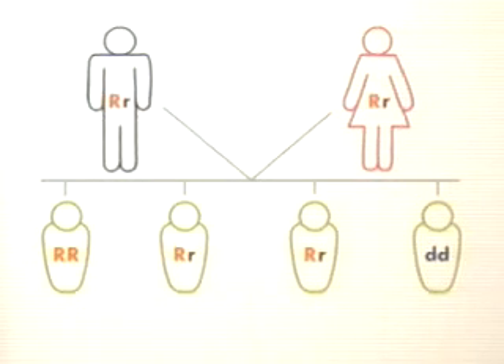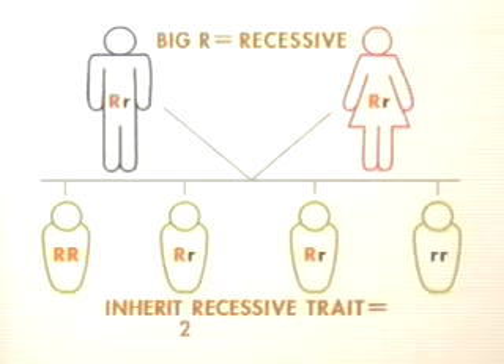However, most known genetic diseases are caused by recessive genes. In these cases, both parents must carry the abnormal copy of the gene in order to pass it on to their offspring. A child has a 25% chance of inheriting the defective gene from both mother and father.